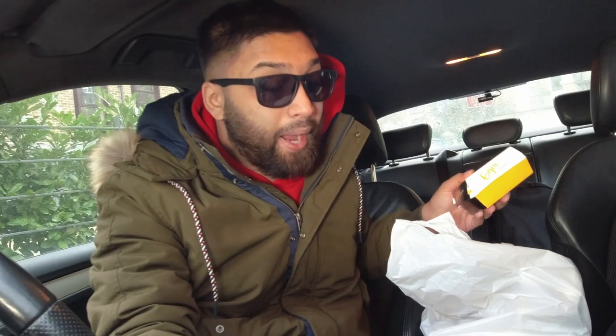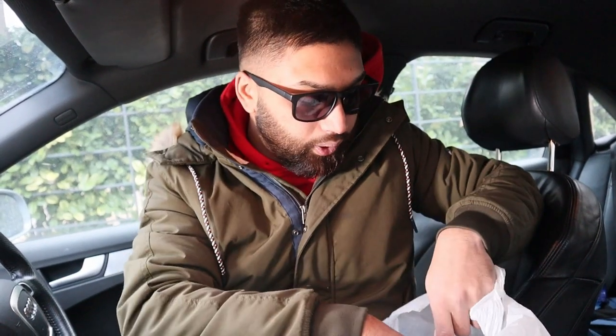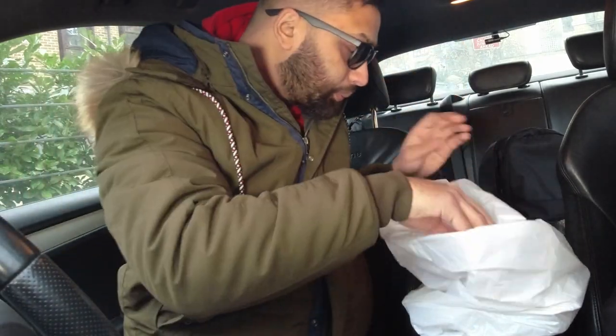I've got the Mighty Box which is £8.50 and the Wagyu Burger at £7.95. So Wagyu Burger, and in this bag is my Mighty Box. What have we got here? Mayonnaise, ketchup, chilli sauce and garlic mayo — ooh, plenty of napkins.